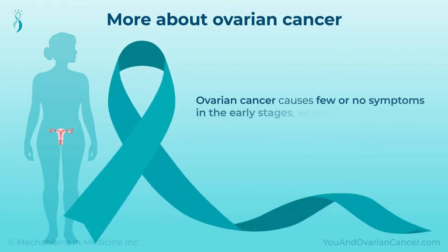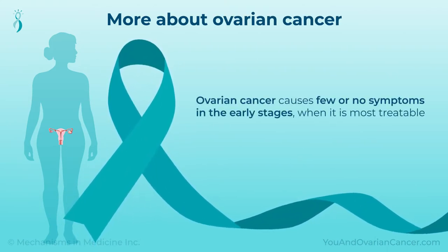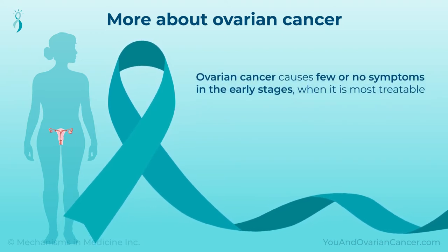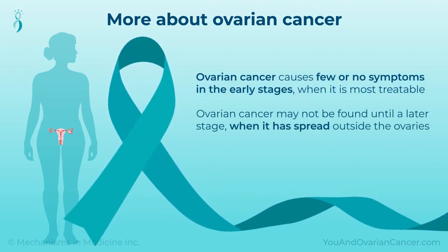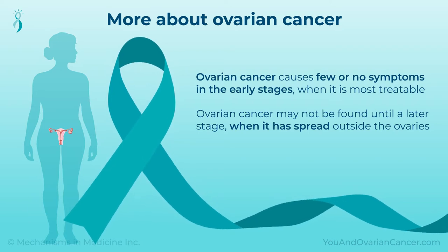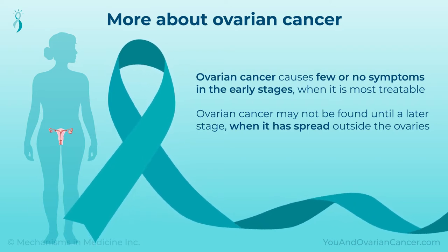Ovarian cancer causes few or no symptoms in the early stages, when it is most treatable. This means it may not be found until a later stage, when it has spread outside the ovaries, which can lead to a worse outlook than for other cancers.